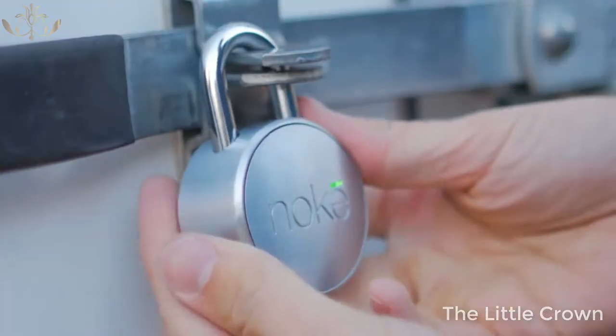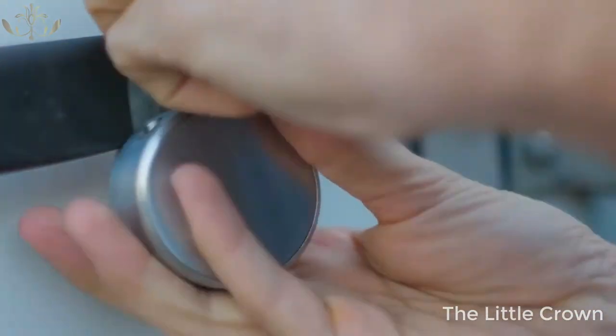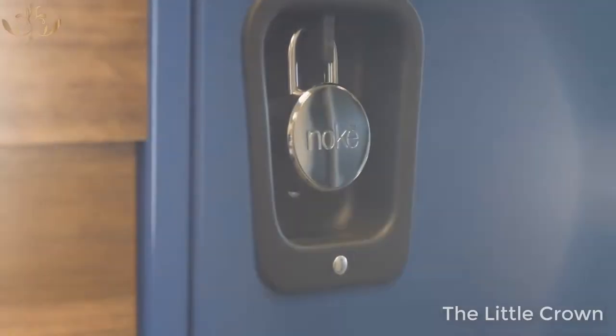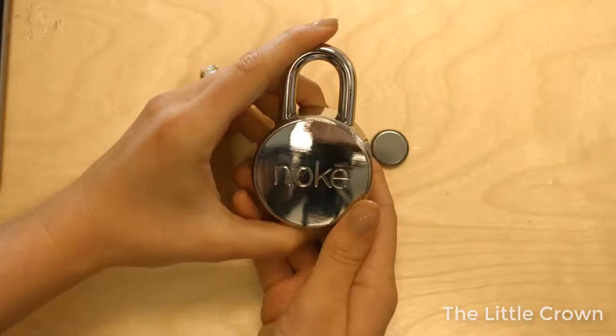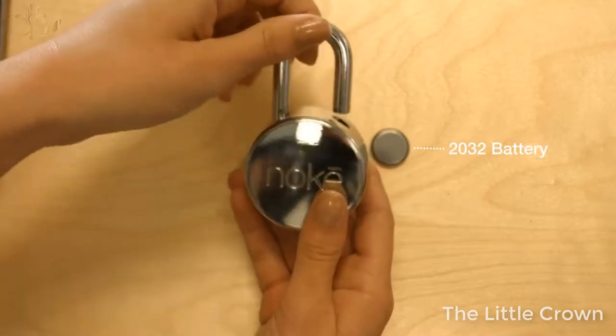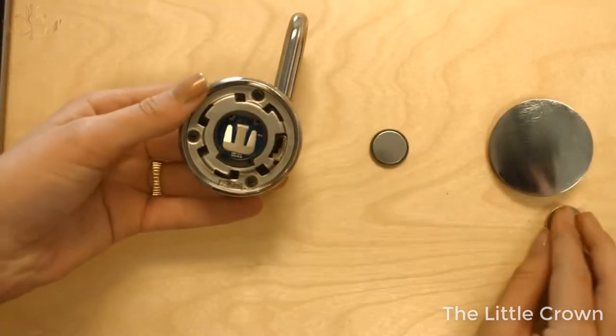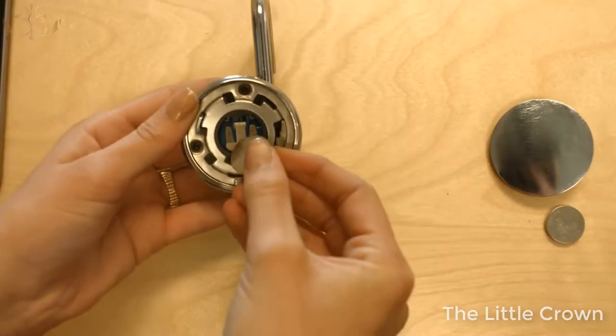Product design is our passion — form and function complement each other in an attractive and simple design. We made the No-Key with a water-resistant shell, devoid of any external buttons, and built with a user-replaceable battery that lasts over a year. When it's time to replace the battery, simply unlock the No-Key and replace it — no tools required.